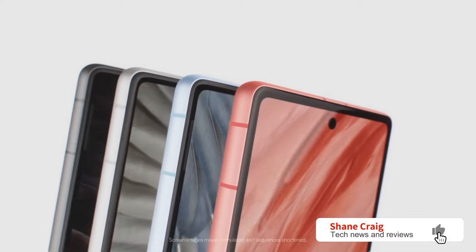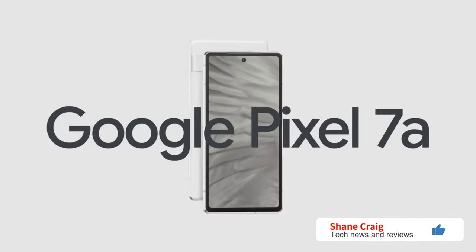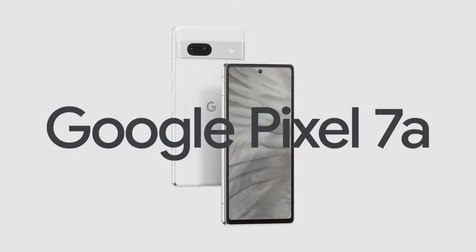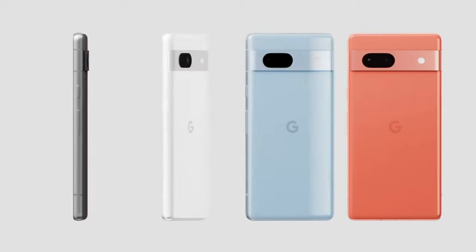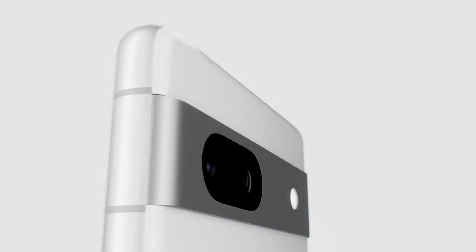When the Pixel 7a was first announced at $499 — a $50 jump from the Pixel 6a — bringing it within about $100 of the Pixel 7, a lot of people wondered out loud: what is going on here? Why would anyone buy the Pixel 7a if the Pixel 7 is only $100 away? This seemed like a very odd way to price this device.